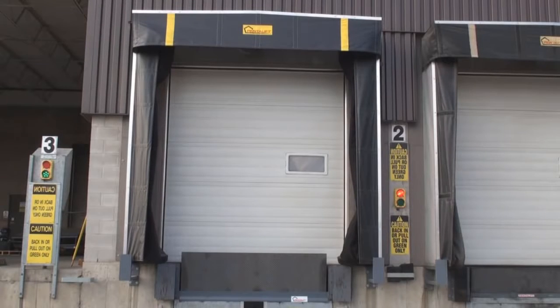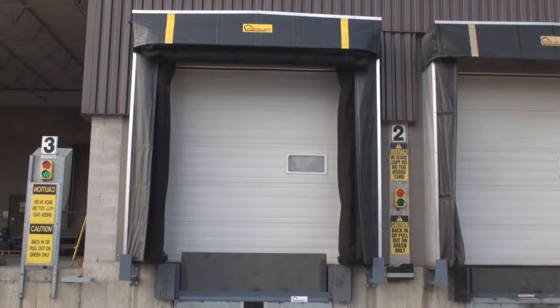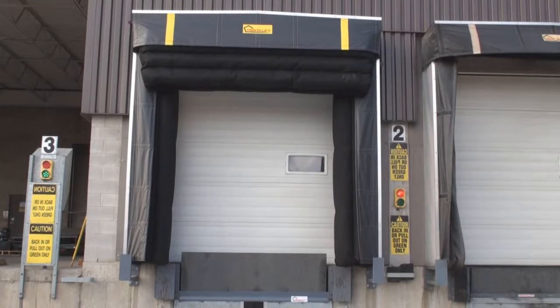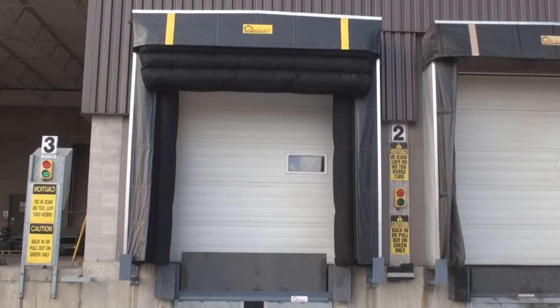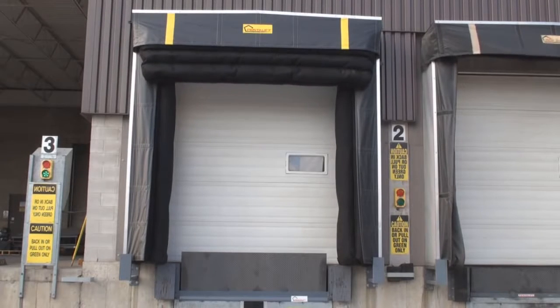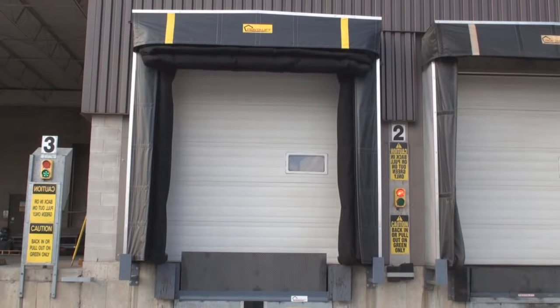Pentalift Inflatable Dock Seals and Shelters are designed to provide an energy-efficient seal accommodating a wide range of loading dock door sizes. When not in use, Pentalift Inflatables are kept in the deflated position, increasing the life expectancy of the product. Pentalift Inflatables are easily interlocked to the overhead door, vehicle restraint or dock leveler to further automate a controlled environment during the loading-unloading operation.